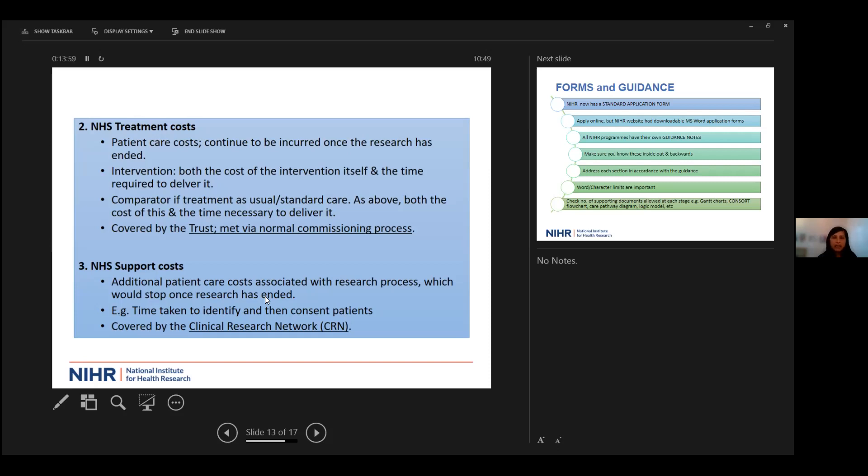NHS support costs are usually covered by the clinical research network. These are the additional patient costs associated with the research process — for instance, the time taken to identify and consent patients — which would essentially stop once the research has ended. We can signpost you to the relevant sections of the NIHR for advice on how to put those costs together.